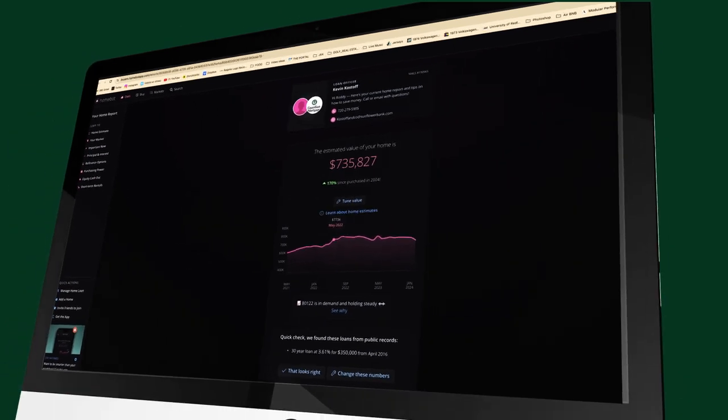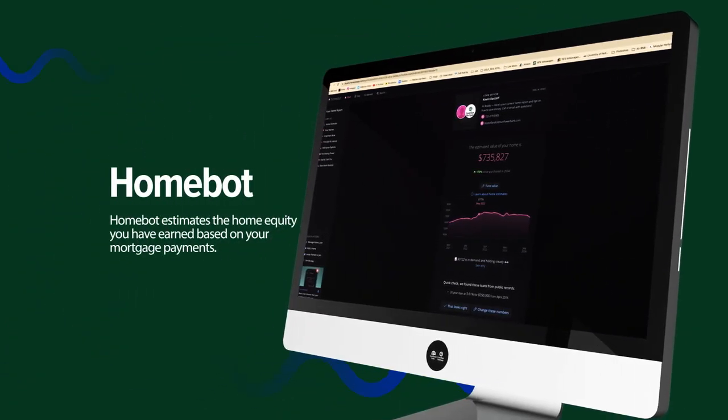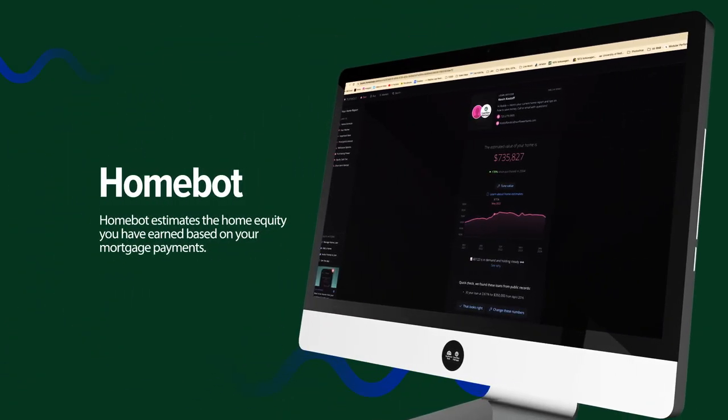One of the pieces that most of our clients really like is our HomeBot tool. HomeBot is a product we will send to you once a month — much like you would get from your investment advisor. We consider your house to be an investment, just like the stock market, so you need to know what's happening in your neighborhood: is it going up, is it going down, are we seeing more sales or fewer sales?